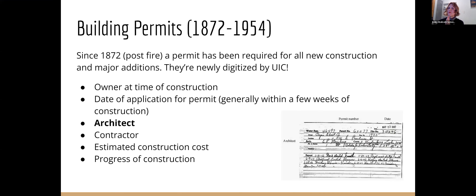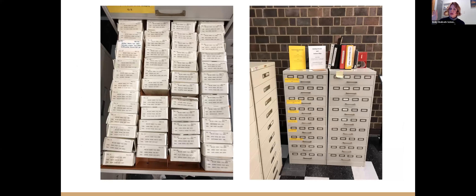I'm going to show you how to do this from your couch. So let's see what you can learn on there. The building permits are not big — here's an example right here. They show you the owner at the time of construction, the date of the application for the permit which is generally within a few weeks of the start of construction, the architect if there is one, the contractor, estimated construction costs — which are probably inaccurate because you pay fees based on how much it costs and people underestimate — and then the progress of construction with a little report if there are issues. This is a two-part system: there is an index card and then the building permit on a ledger. They're on microfilm and the online tool replicates these reels.